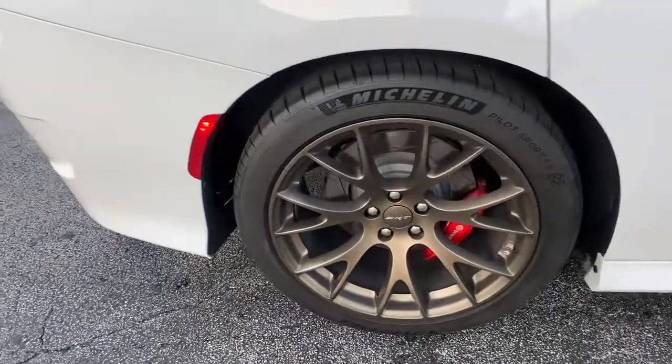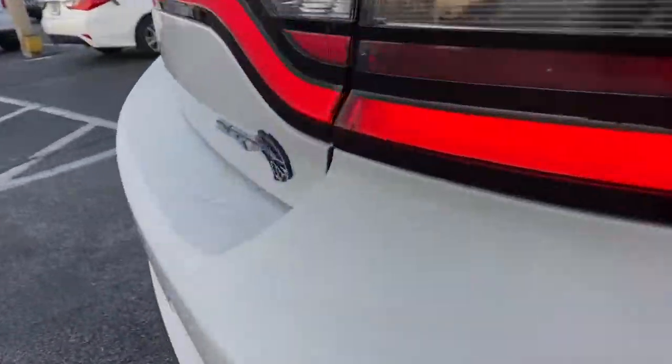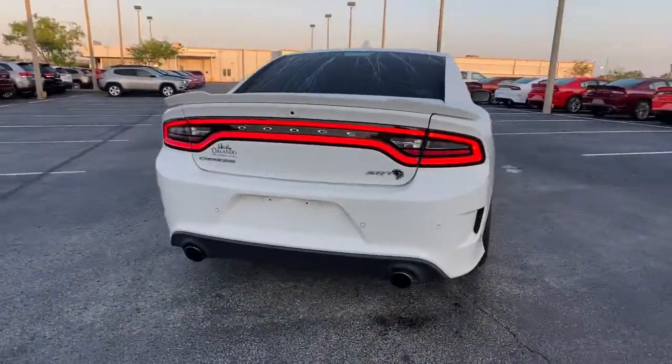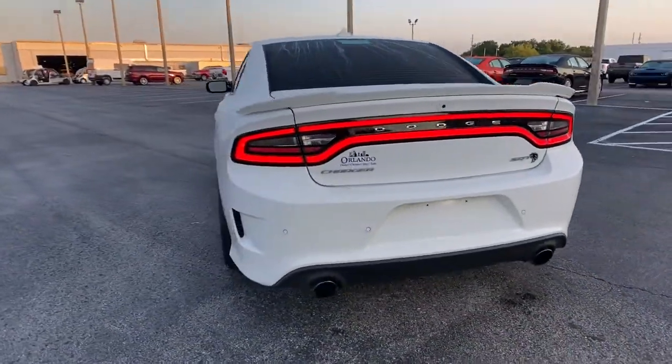Cooled front seats, heated rear seats, heated mirrors, keyless start, remote engine start. The four-door powerhouse that is at home on the track as well as the cul-de-sac. Drive the Charger.